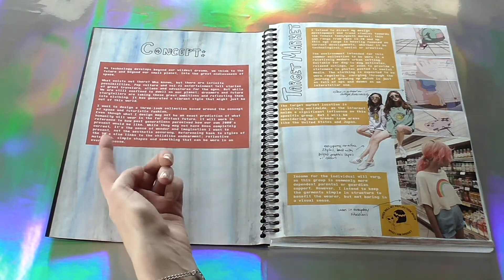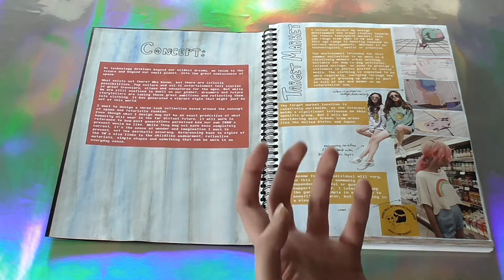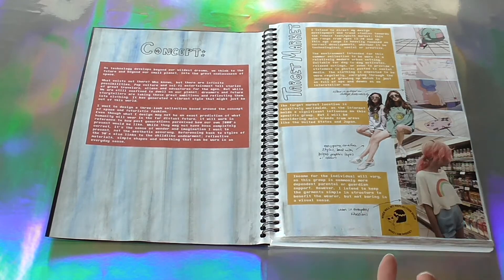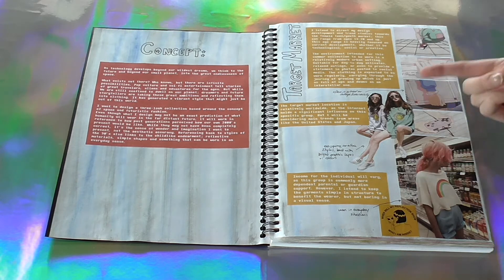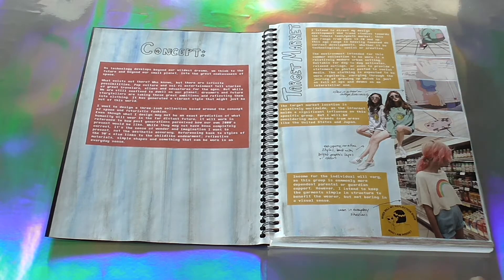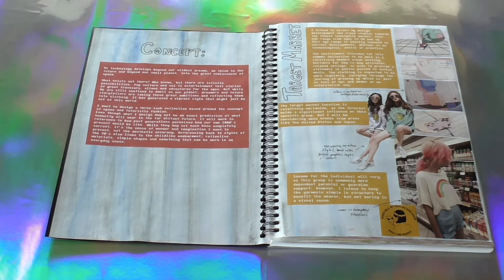Referencing back to styles of the 90s also links to childlike endearment, reflective materials, simple shapes, and something that can be worn in an everyday scene. In regards to my target market, I focus more towards youth — so teen and young adult market — looking at what they may have been interested in regarding styles and design. The environment is to be worn in a relatively modern urban setting, so something that is both quite simple and easy to wear, but also quite interesting in regards to design.